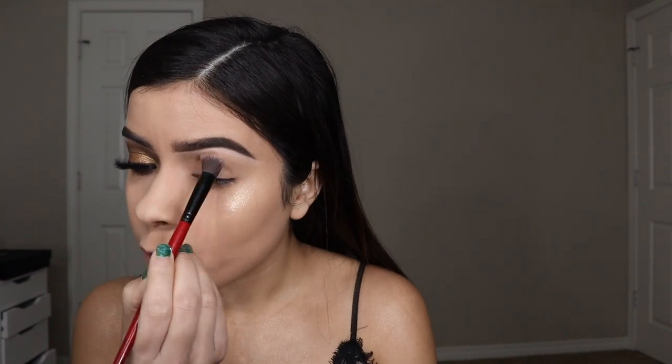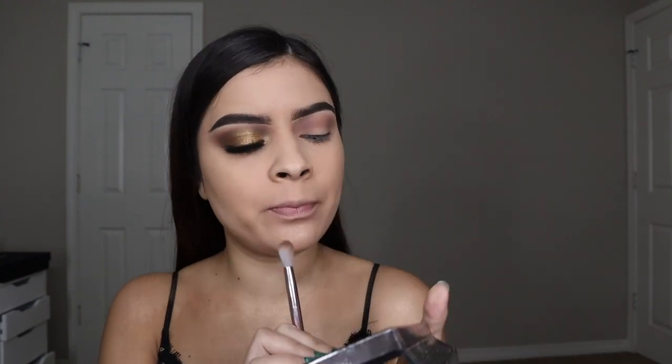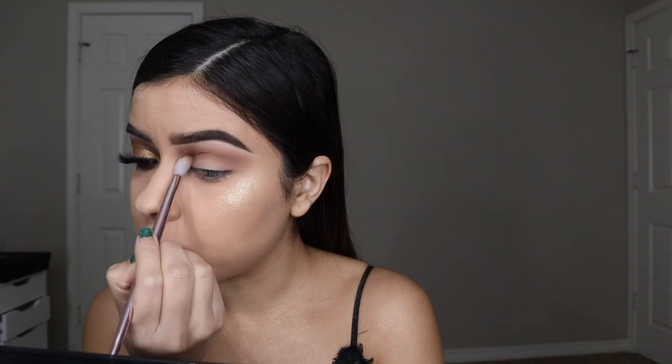The next shade I'm taking is called Loray — it's a really pinky, nudey pink — and I'm taking that all through the crease area, just blending it in. Then I'm taking a shade called Perel, which is a really pretty chocolatey shade, and blending that on top of the other eyeshadow in the crease.